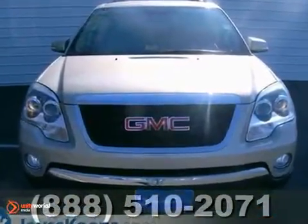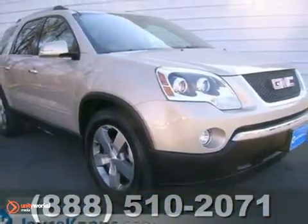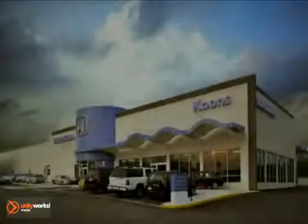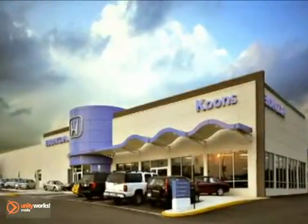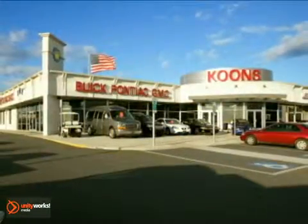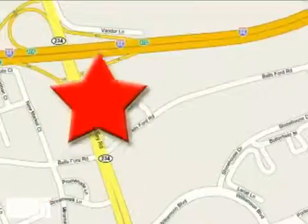And with dual warranties, it won't be here for long. Come in for a test drive. Stop in today and see for yourself why our customers keep coming back to experience the Coons difference. Joyce Coons Honda Buick GMC, conveniently located at Route 66 and 234 in Manassas, Virginia.